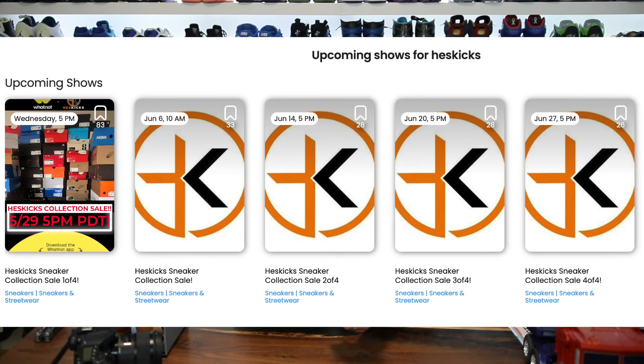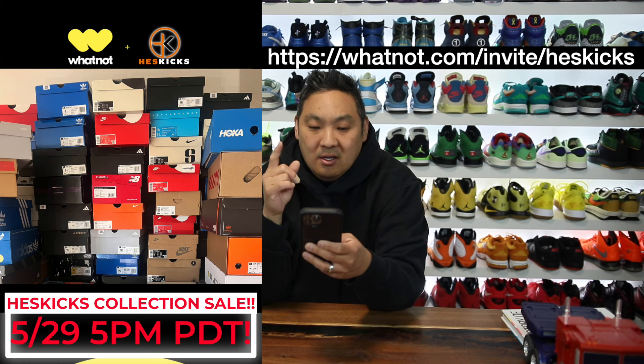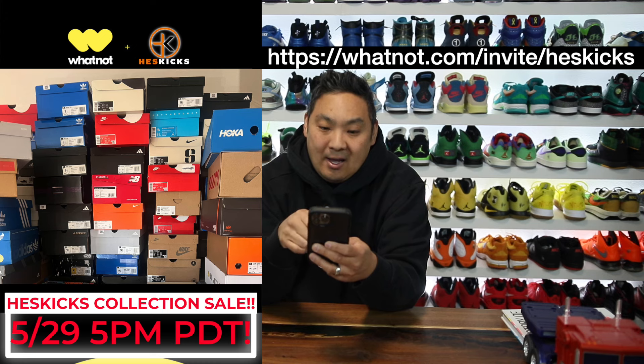I'm going to be doing a total of four shows over on Whatnot. The first one is on May 29th, this upcoming Wednesday, and the start time is going to be 5 p.m. PST. For those east coasters, that's 8 o'clock. We'll start at five, go for a couple of hours, and I'm just going to purge some of the stuff I have.